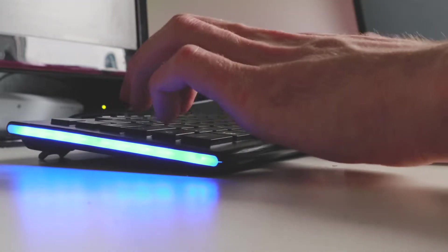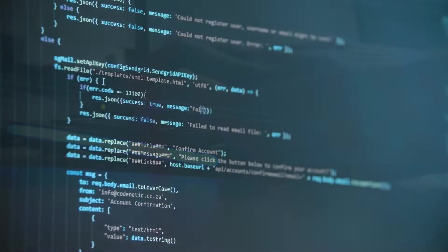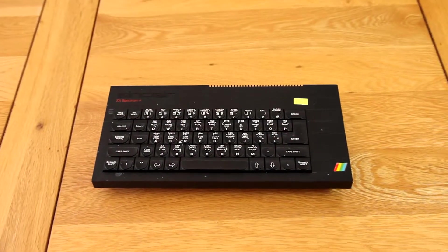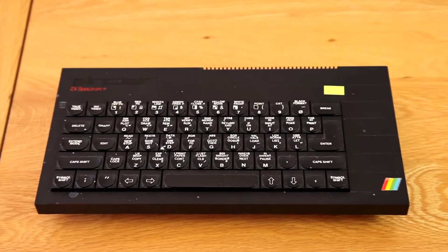Being IT literate was almost a by-phrase for 'can you code?' These were the days when computing was very much a specialist hobby. Of course, you would need some hardware to get you up and running. The early 80s, at least here in the UK, was dominated by microcomputers.